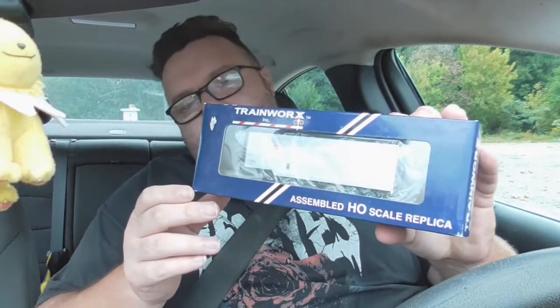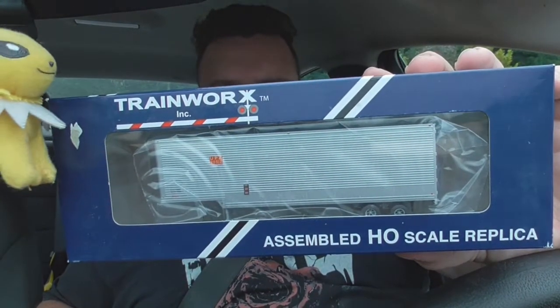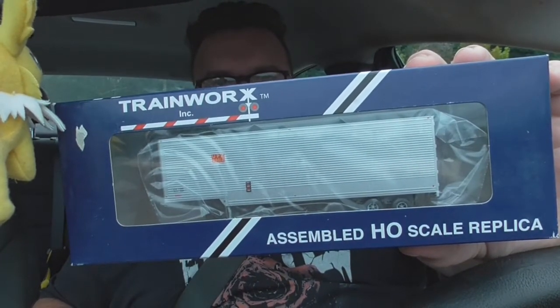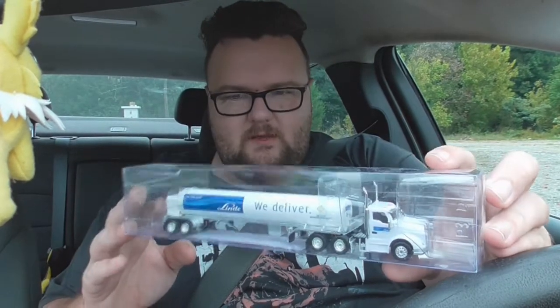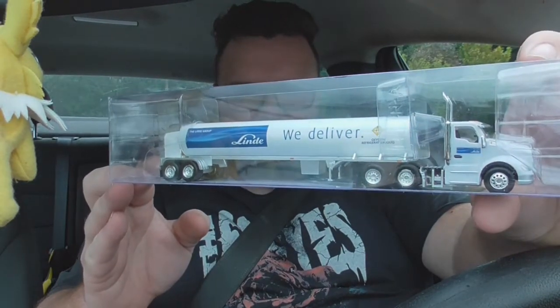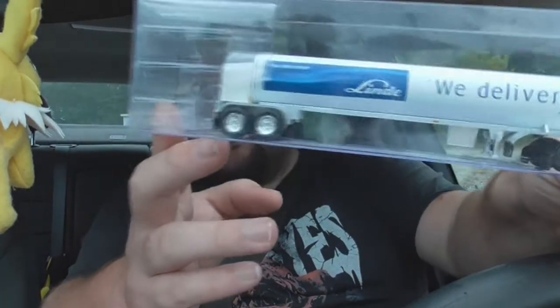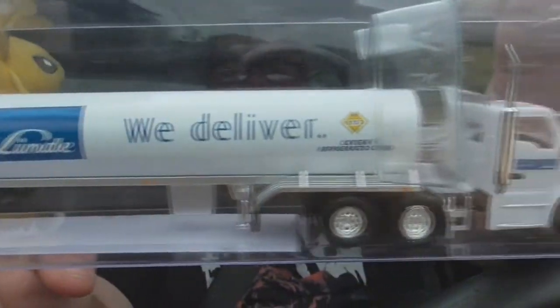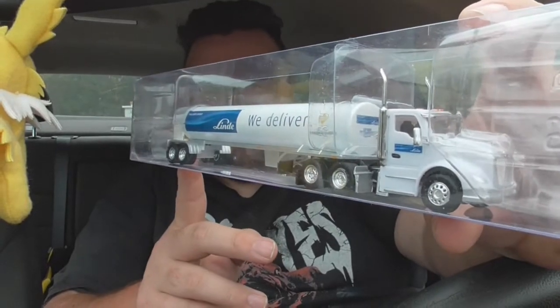Next up, let's get to the vehicles. The first one is from TrainWorx, and it is a 40-foot drop frame Union Pacific trailer. I believe this leans more on the steam era side of things, but either way, that is a nice-looking trailer. Next up, we have a truck and tractor from Trucks and Stuff — the Lindit group, I think. It is an oxygen refrigerated liquid container trailer, and the detail on this is pretty good. I'm not exactly up on vehicles in our hobby, but this is a good little tractor trailer.